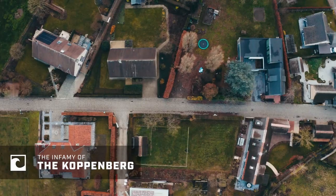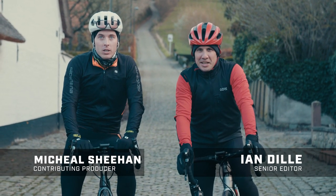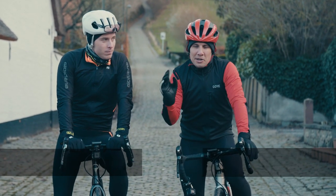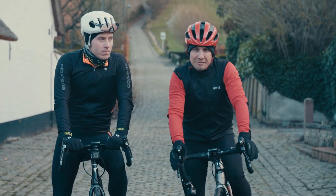Hi everyone, I'm Ian Dilley and I am Michael Sheehan, and behind us is the wall of the Koppenberg. This is one of the most infamous climbs on all the Tour of Flanders. We're going to go ride it and find out why it's both revered and reviled. Let's go check it out.